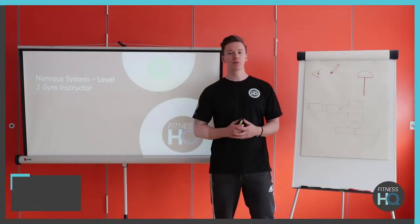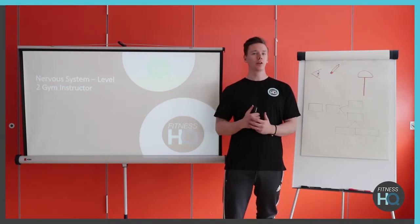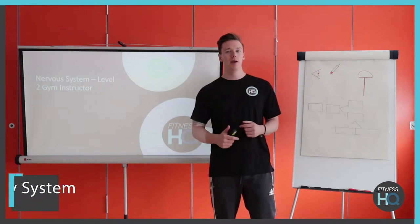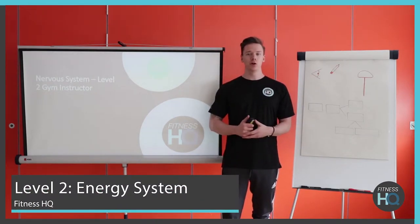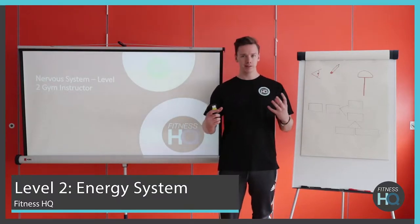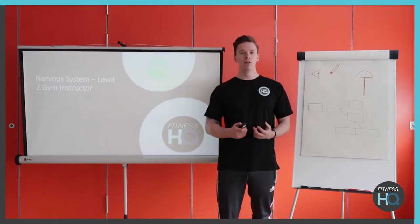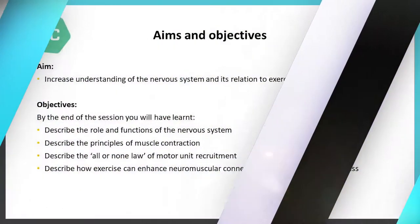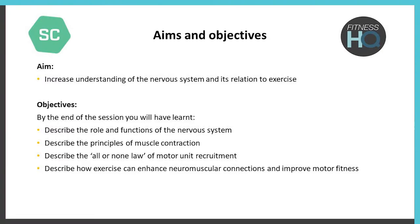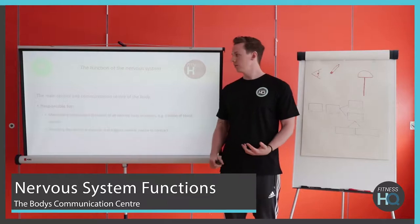Hi guys, welcome back. My name is Steve, I'm down here with Fitness HQ and today's session we're going to be looking at Level 2 Nervous System. Like the other units, this is also going to link into the Level 3 Sports Massage units as well. Hopefully, it's going to help you get a little bit of revisioning on the nervous system itself. We've got our aims and objectives here, so feel free to have a closer look at these. We're going to crack straight on into the actual function of the nervous system itself.